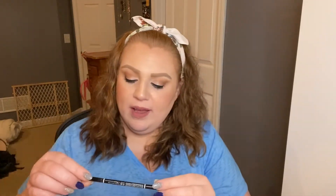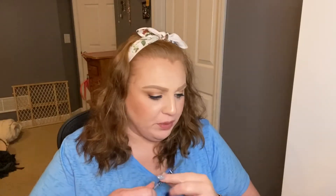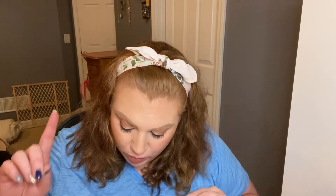Here we have the NYX Micro Brow Pencil in the shade Auburn. This was actually too red for me — I didn't like the way it looked in my brows at all. And it's not nearly as creamy as the ColourPop one. Of the two, I would always go back to the ColourPop brow pencil over the NYX one.